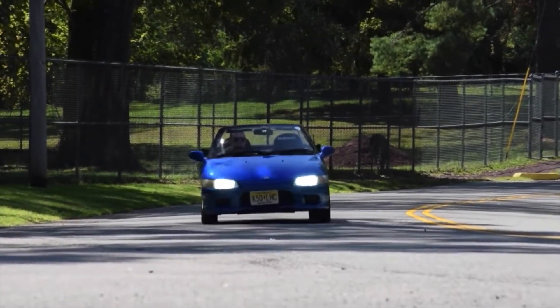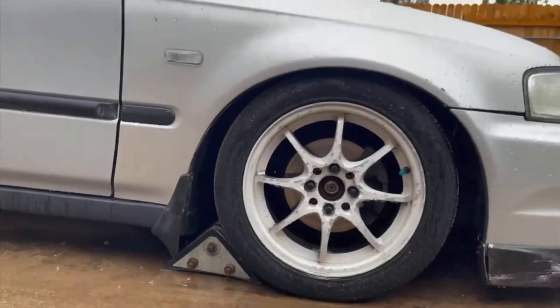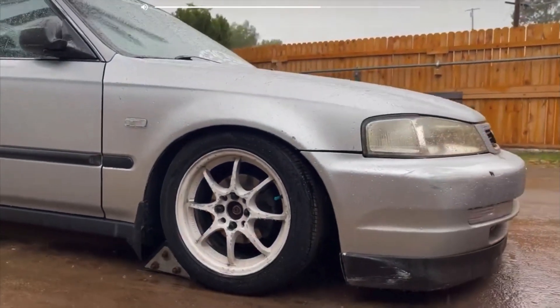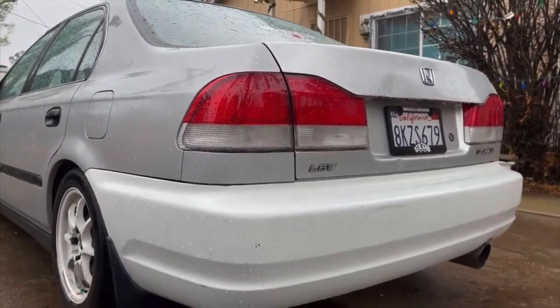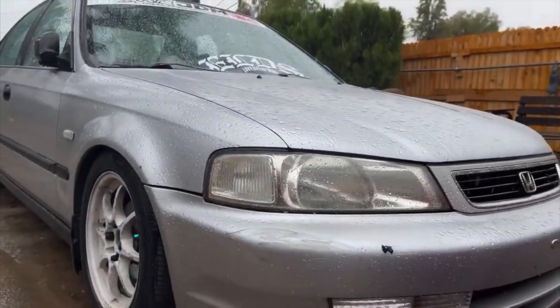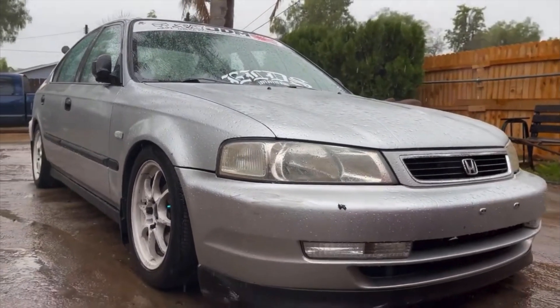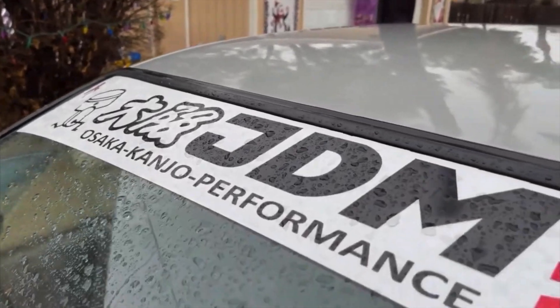The Honda Domani is pretty much considered to be a Civic, with multiple sub-models. They came with single overhead cam motors besides the dual overhead cam Si motor, which was a B18B1. I don't really see these around too often — I'm not sure what the production numbers were — but they are generally priced lower than Civics, so if you're looking for a budget-friendly build, the Domani is a good first buy.